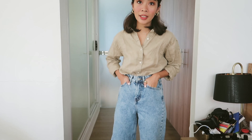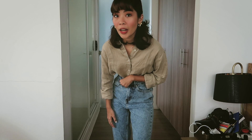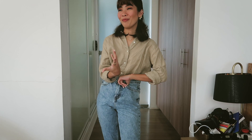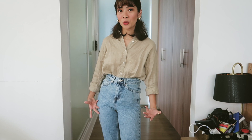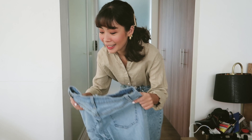This is actually the only acid wash jeans I have because I'm not really a fan of acid wash — I find it a bit difficult to style. So I only have one pair. The only time I wear this is if I want to be a little extra — if I don't want plain jeans and I want something with more style, mood, and attitude — I go for this pair.